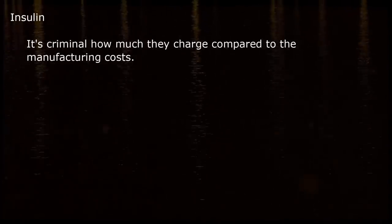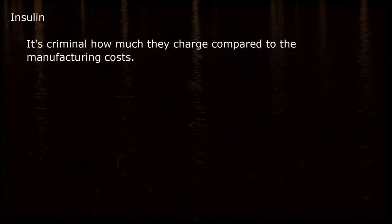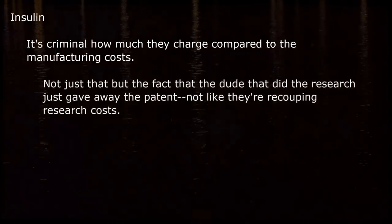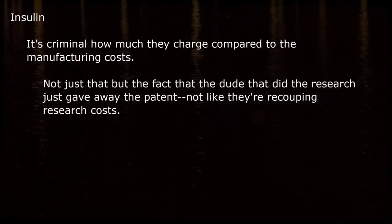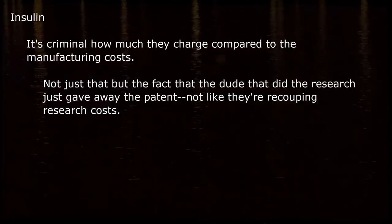Insulin. It's criminal how much they charge compared to the manufacturing costs. Not just that, but the fact that the guy who did the research just gave away the patent — it's not like they are recouping research costs.